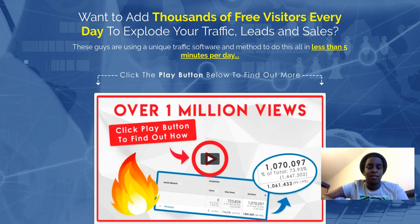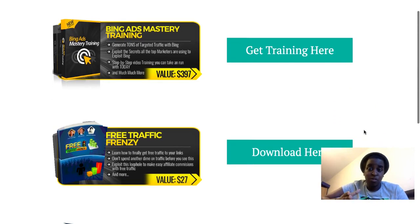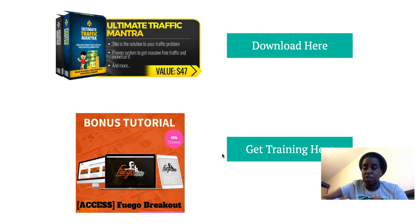If you get it through my link, I'm gonna give you more traffic methods — different from the ones in the main product. I'll show you great training on Bing ads, which is paid traffic if you want to go that route. Free traffic is organic and takes time, so if you want to speed up and make sales or build your list faster, Bing ads is a great traffic source — cheaper than Facebook or Google.